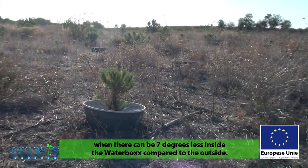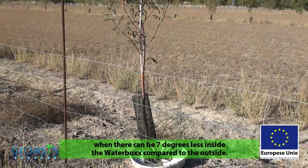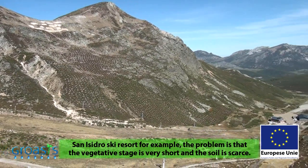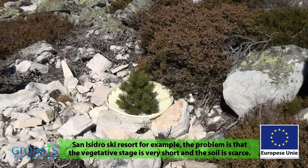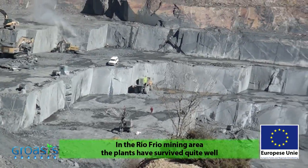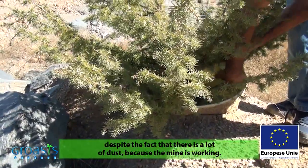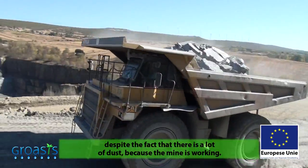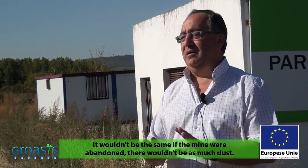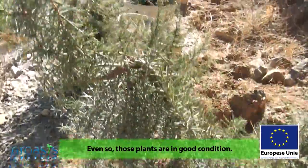In summer, the thermal difference can be 7 degrees inside the protected water boxes compared to the outside. For example, in San Isidro, their problem is the short vegetative period that they have and the scarce soil. In the mining environment at Riofrío, the plants managed quite well, even though there is the problem of ongoing waste because the mine is still in activity — it is not the same as an abandoned mine. So, with all that, the plants were doing quite well.